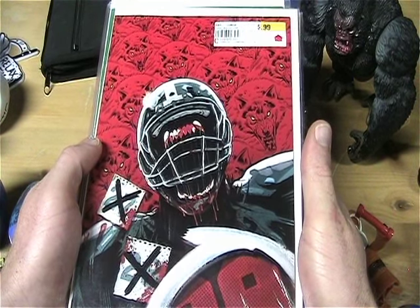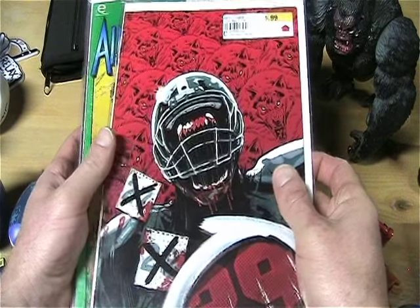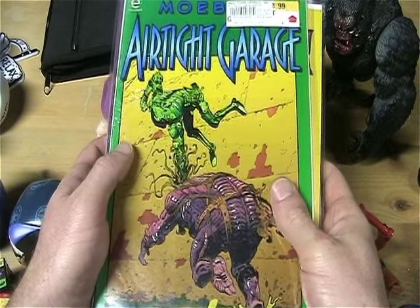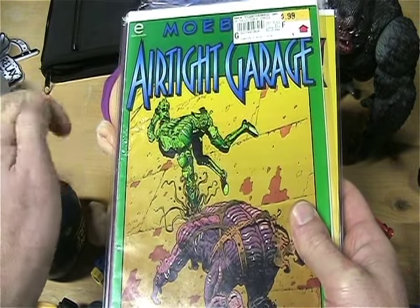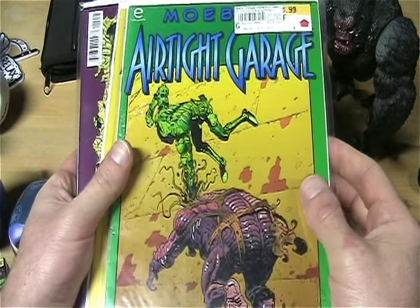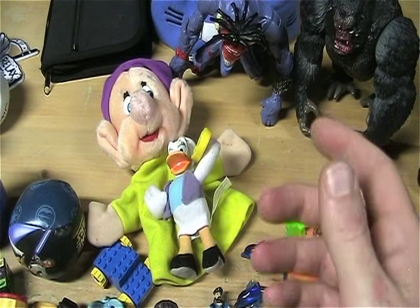There's this one: The Curse number two. Hopefully I can find number one, because this one looks really cool. I love werewolves, and I thought that cover was interesting — for fifty cents, I'm not going to pass it up. And this: Airtight Garage number one, from Epic. Usually the old 70's Epic comics were really awesome with art and everything, and I really liked the style of art on this cover. So for number one, I was not going to pass it up. And there you go — there's my comics haul.